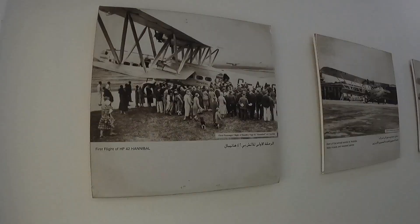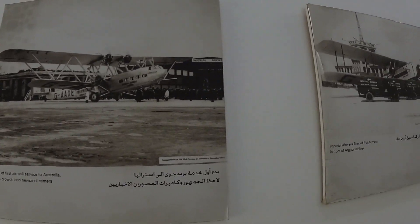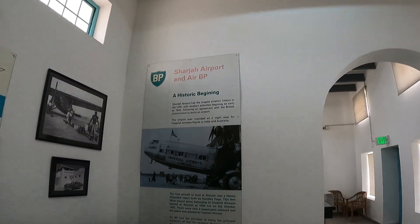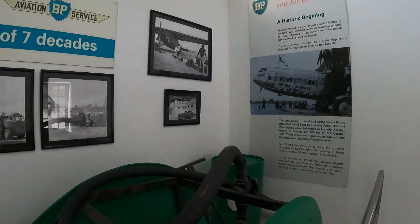One of the most important photographs we are going to see is located in the front. I'm going to show you photos. We are in Sharjah Airport Aviation BT Service. This is the last time Sharjah's flight.